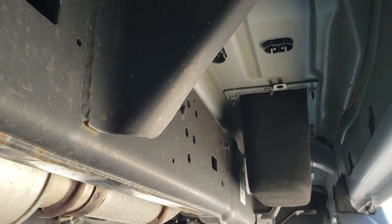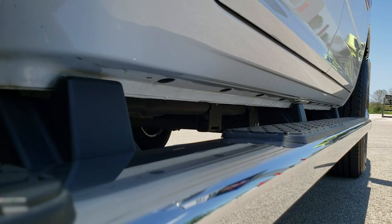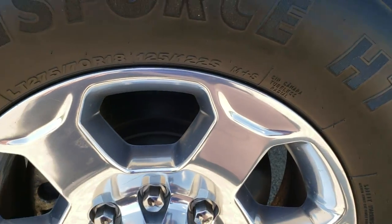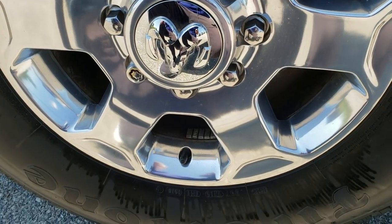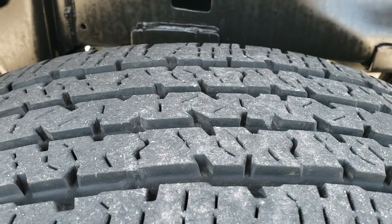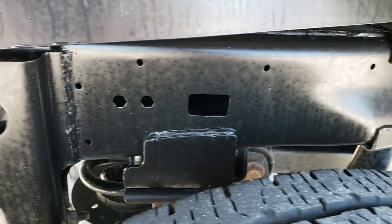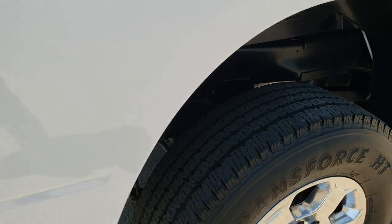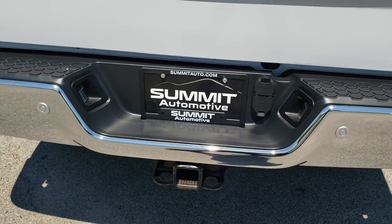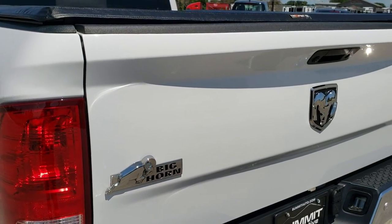Frame and underbody is very clean on this vehicle. It has all the remaining factory exhaust. All the lower rockers look great and it does have the wheel-to-wheel side steps. The back rim is in excellent condition as well, and the back tires have just about as much tread as the front tires — maybe just a hair bit less, but still over 50%. Frame and underbody back here is in excellent shape. As we come around to the back of the vehicle, the rear bumper is in great condition as well, and the tailgate is absolutely perfect too.